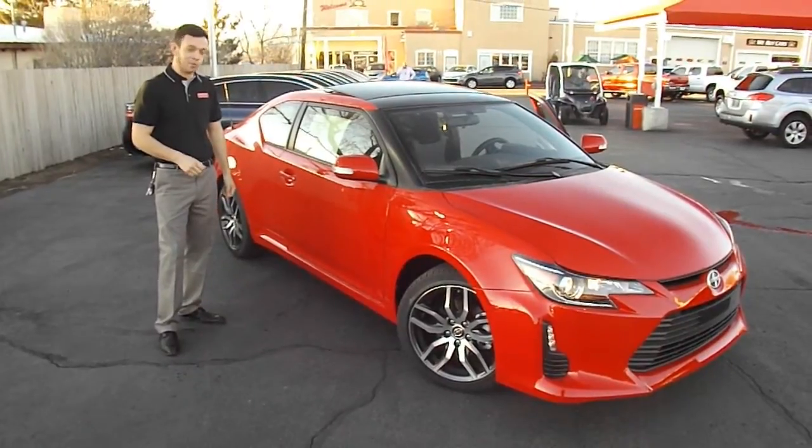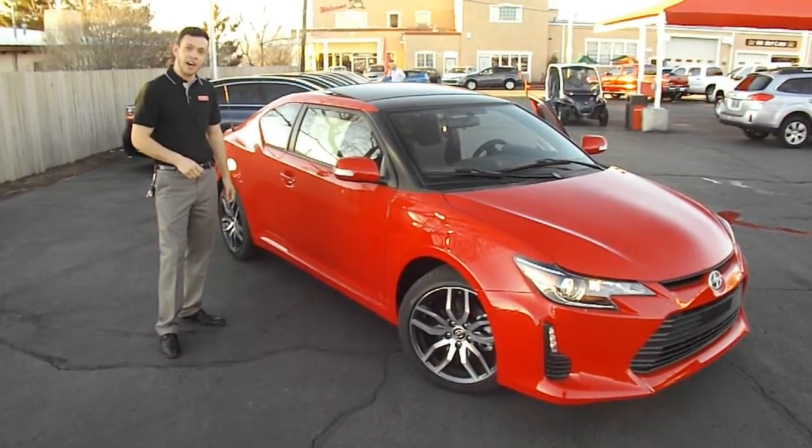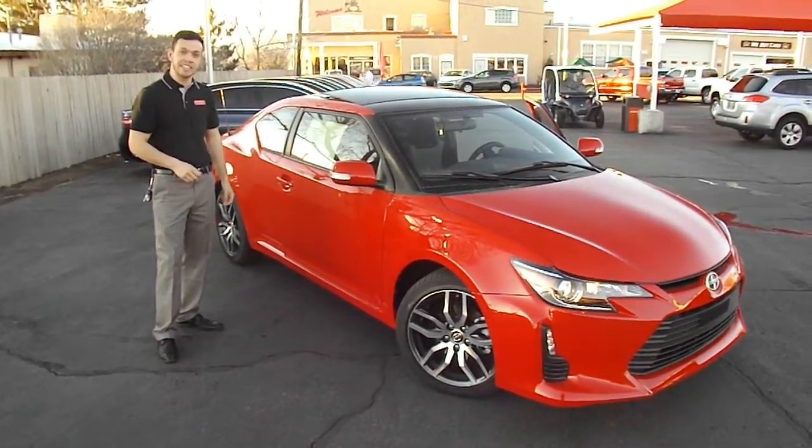Hi folks, my name is Dylan Leonard. Welcome to Beaver Scion, home of the hottest Scion inventory in the entire state.